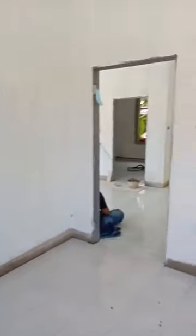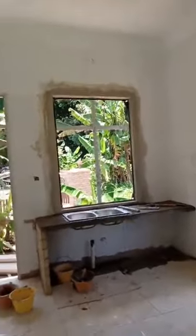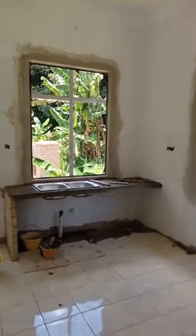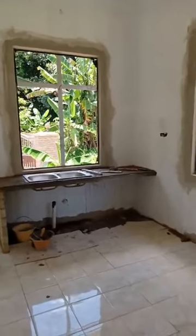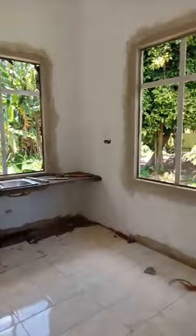Jom kita tengok bahagian dapur. Ni adalah bahagian dapur. Di sana ada tabletop. Package Prima ni kita ada full spec, maksudnya full mozek seluruh ruang, tabletop, atap genting, sini kaki lima.